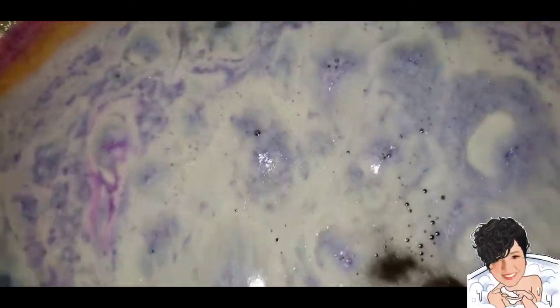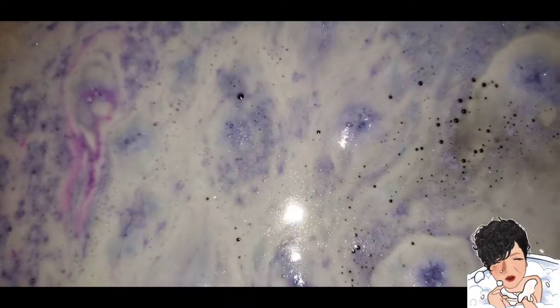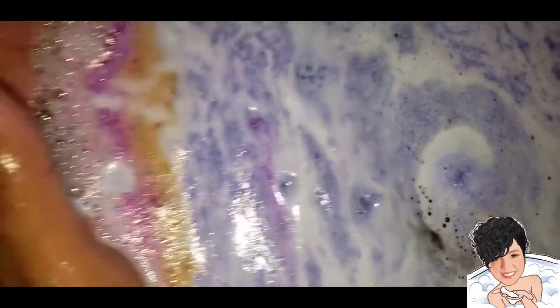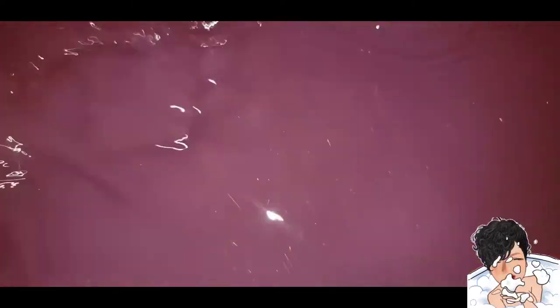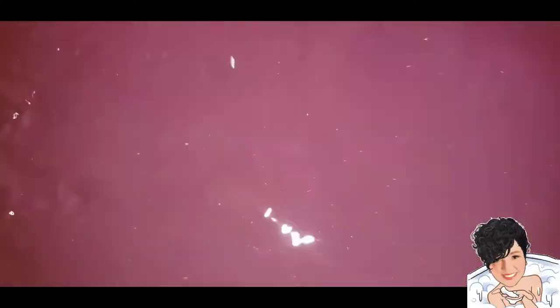Shall we take a look at what's underneath? Shall we even find gold sparkle? Let's take a peek. Oh my God. Oh my God. I swear this camera is not doing this justice. This is the most beautiful deep pink color with tons of gold shimmer that just compliments it so well. It is actually quite beautiful.